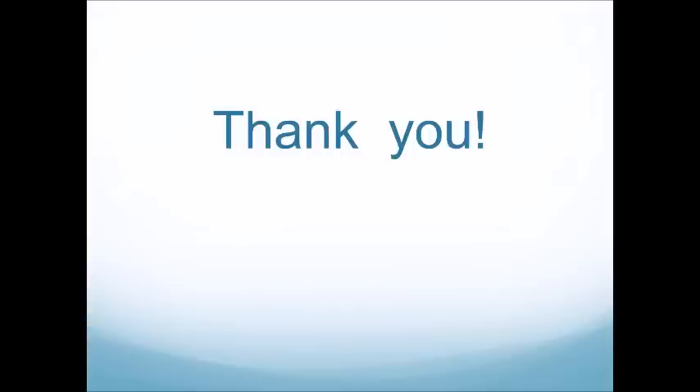Each of you will have access to this presentation — an email will go out to you. I will be open to emails or calls or questions. The easiest way to set up a call with me is to email me.